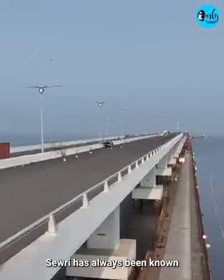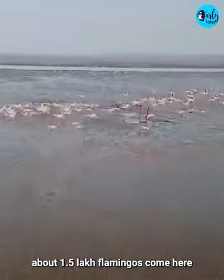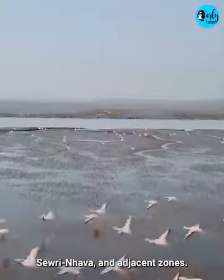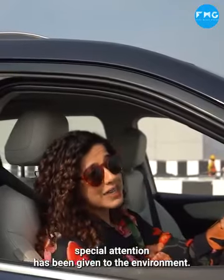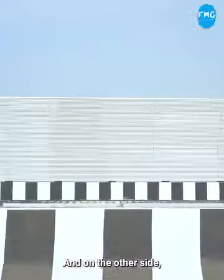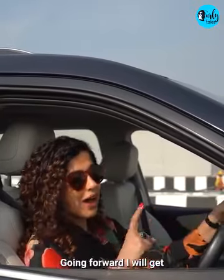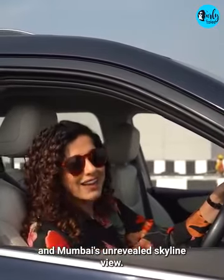Sivri has always been known for the migratory birds that visit every year. There are about 1,50,000 flamingos here across the Thane Creek Flamingo Sanctuary, Sivri, Nava, and adjacent zones. With the infrastructure here, there is a special focus on the environment. On one side you will see noise barriers so that marine life and natural habitat is not disturbed by cars, and on the other side is a view barrier for security reasons. But just a few kilometers ahead, I will see Elephanta Caves and Mumbai's unrevealed skyline view. Let's go!